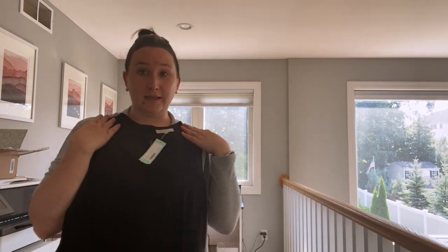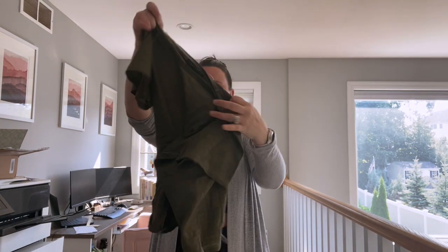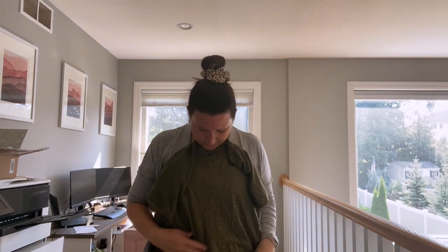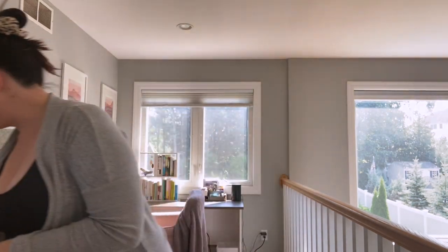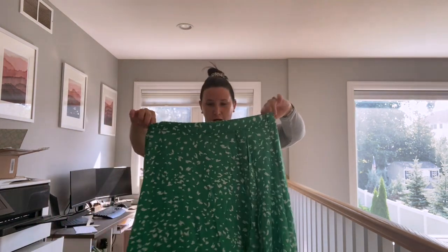This next one is cute too — it's a super simple piece. I've been loving this olive green color. I wore an olive green dress to a party last night and I just loved it. This has a cute tie at the bottom. Wait — is this a dress? Oh my god, it's a skirt! Look at how freaking cute this thing is!